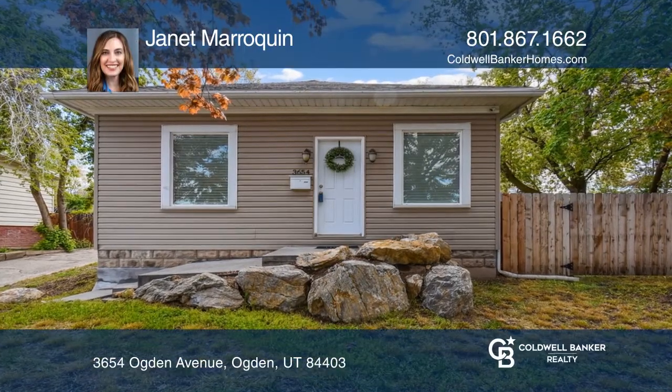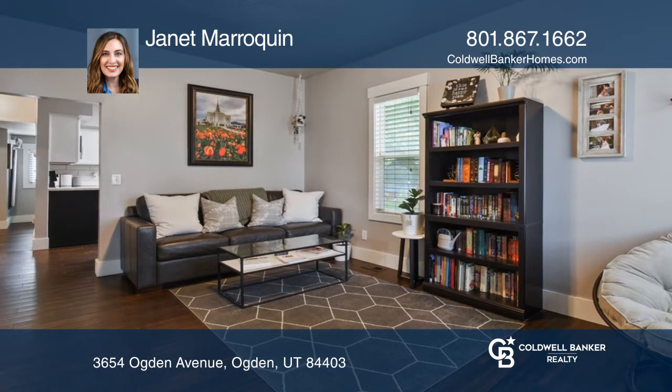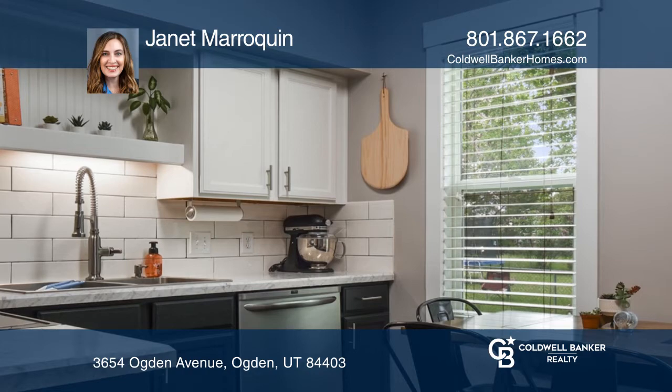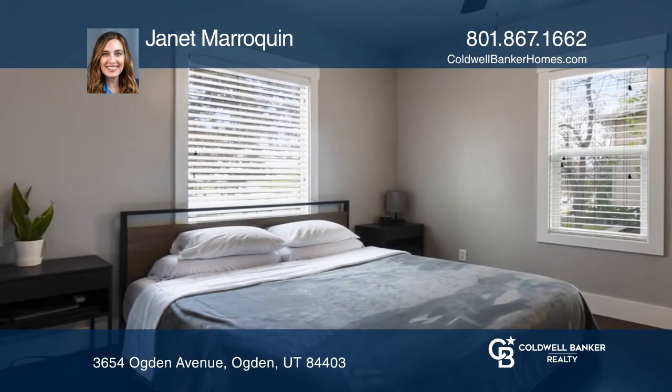This beautifully remodeled home is in a fabulous location near shopping and the freeway. It features new bamboo flooring, fresh paint, newer windows and blinds, recently updated plumbing and wiring, and a new furnace and AC.